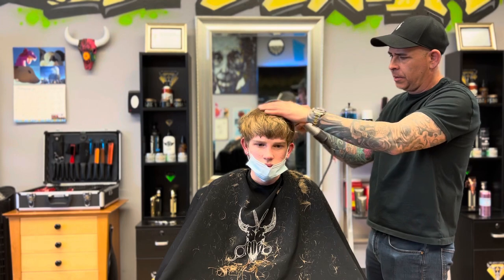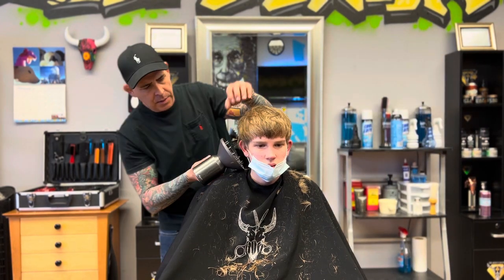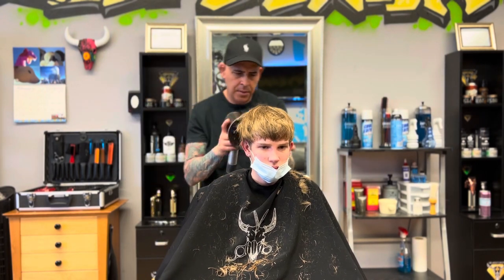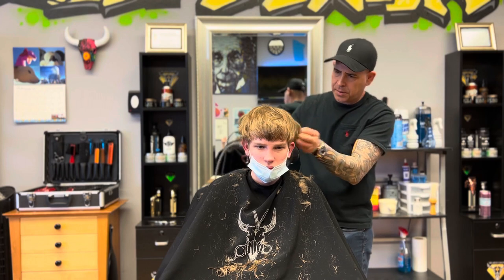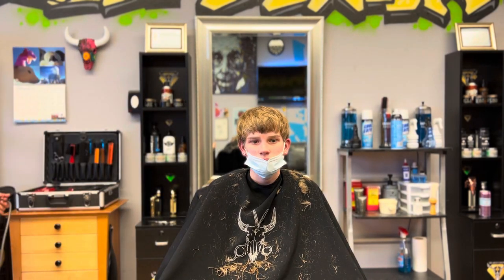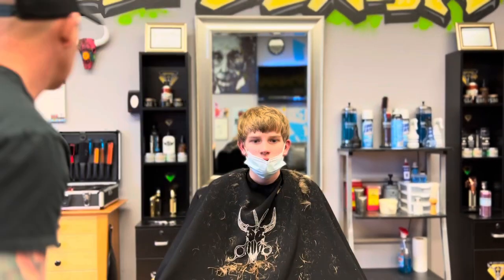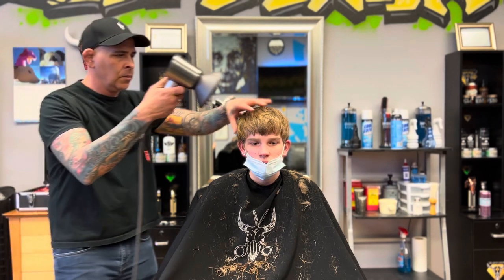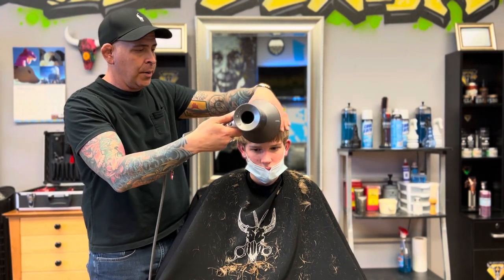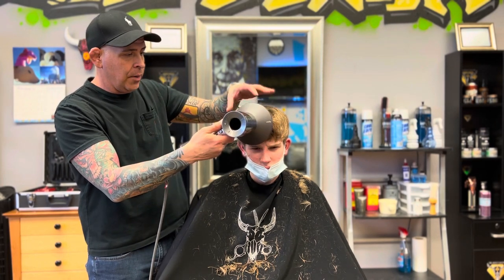We're going to San Diego! We rented a house — him, his brothers, grandparents, mom and dad. We're staying a week, leaving Saturday the 19th, back on the 26th. We're going to enjoy the beach, go to Universal Studios up in LA, and hopefully the San Diego Zoo, and anything else they want to do.